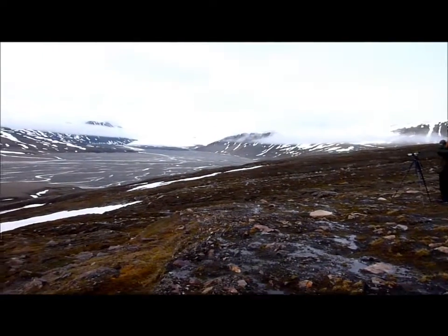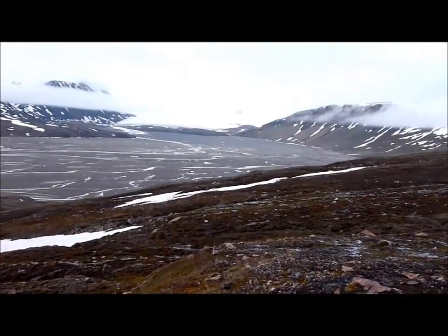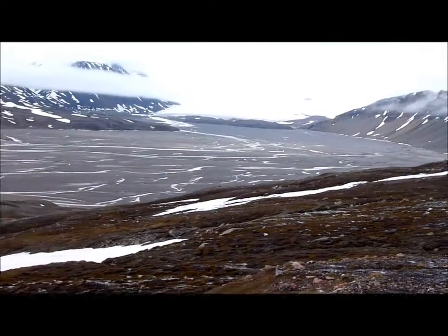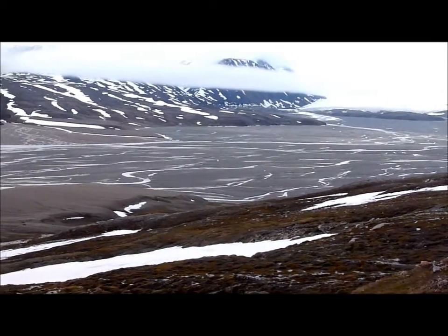A braided river is a river that has no distinct channel. It's moving like that, and every year it changes its channels.